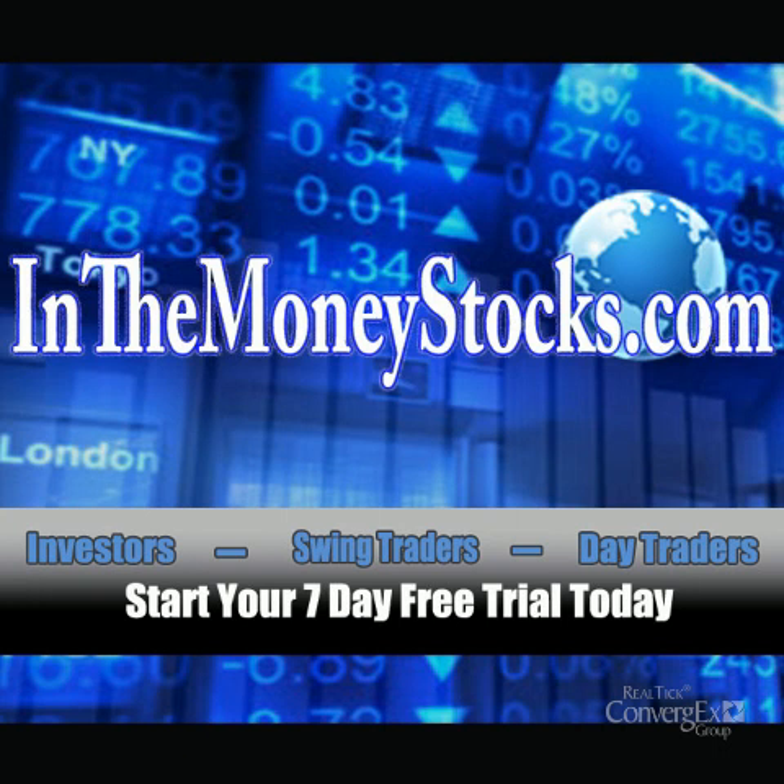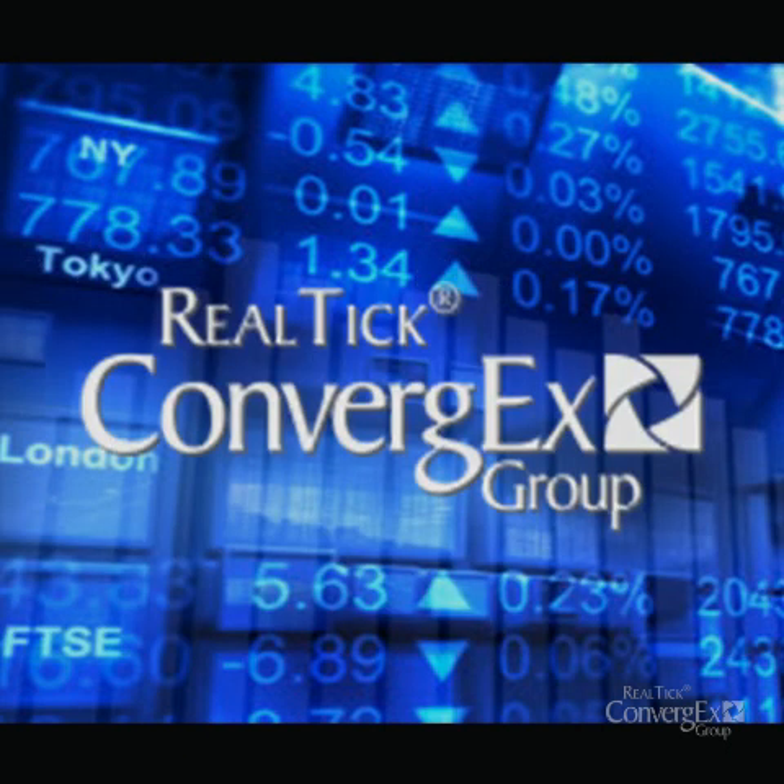Hey folks, welcome to Market Intraday Analysis by InTheMoneyStocks.com, your leaders in pure technical analysis, avoiding all that Wall Street hype. This video for Monday, January 30th, 2012 is sponsored by RealTik.